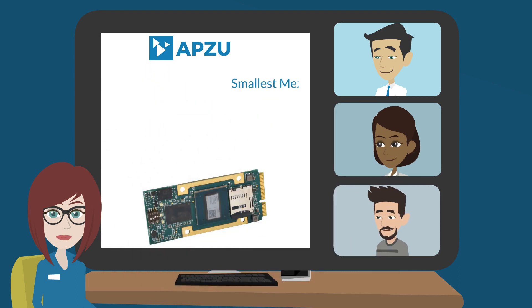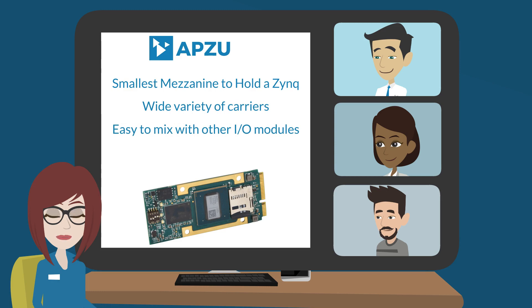The bottom line? The APZU is the smallest mezzanine to host a Zynq. It hosts a wide variety of carriers, is easy to mix with other I/O modules, and is much more affordable than XMC modules.